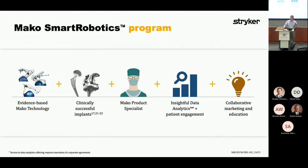The total program leverages evidence-based MAKO technology that's been in the field for some time. There are a number of research papers comparing previous orthopedic surgeries to robotic-assisted surgeries — they show better, clinically successful implants. The breadth of Stryker technology is amazing. We've had implants in the marketplace that we are now using the robot to place. Something we're also thinking about is robotically-enabled implants. The MAKO product specialist, or MPS, is the person who actually operates the robot to support the surgeon, and then there's insightful data analytics and patient engagement.